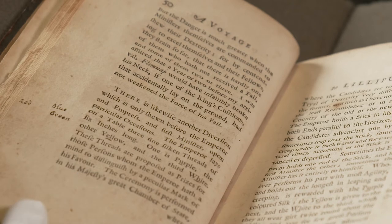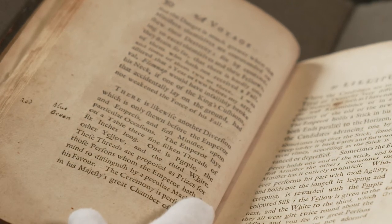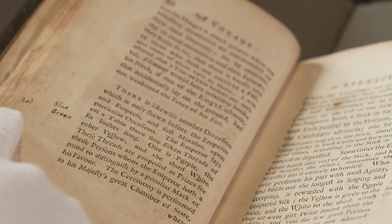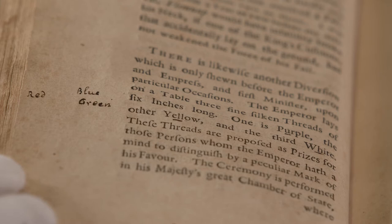Here he is talking about different colours of thread, and in the text it's purple, yellow and white. Swift has marked in the margin that they should have been red, blue and green. Gulliver's Travels is really a satire, attacking prominent people in society, and in this case the colours he had originally intended were to do with the British honours system.